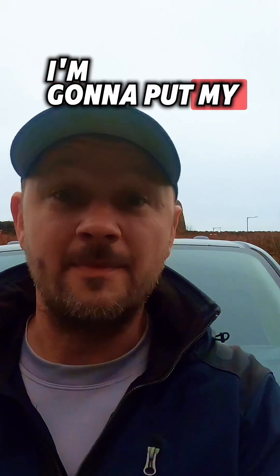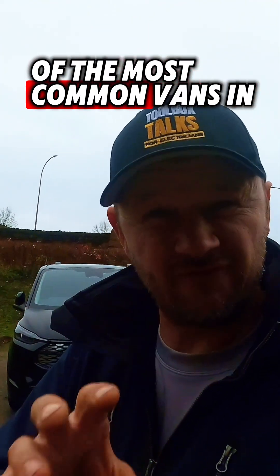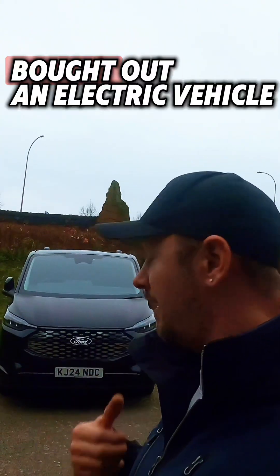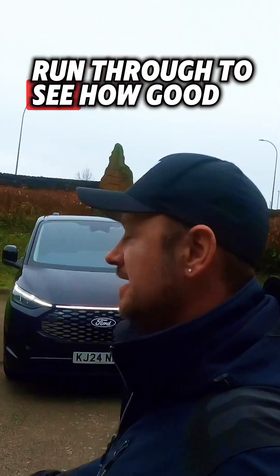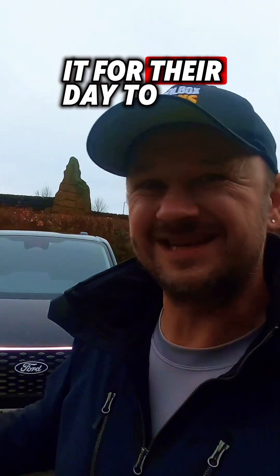Well, this is where I'm going to put my money where my mouth is. I have got hold of one of the most common vans in the UK, the Ford Transit Custom — they've brought out an electric version. On this vehicle I'm going to run through to see how good it is and can tradesmen use it for their day-to-day job.